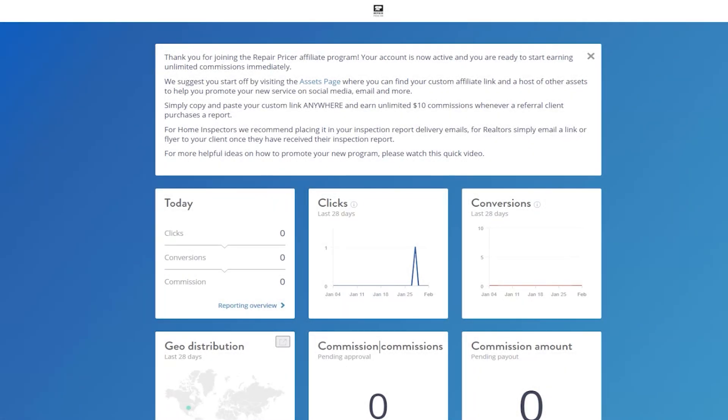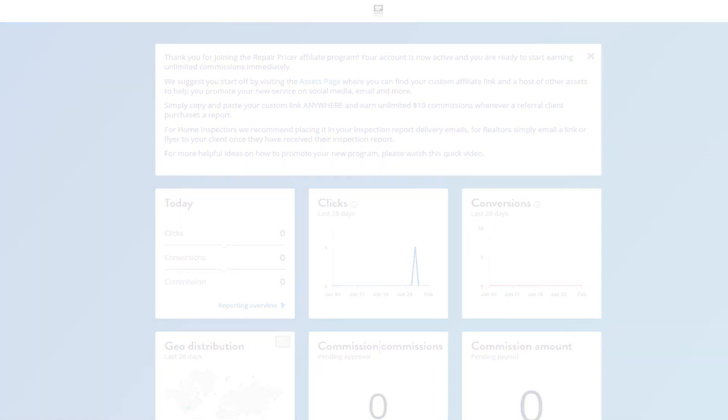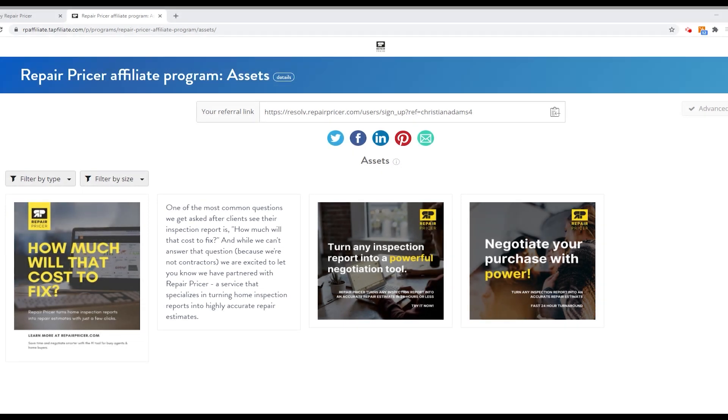Once you've done that, you should be approved automatically and you'll land on a page that says 'Thank you for joining the RepairPricer affiliate program.' As you'll read there, it says we suggest you start off by visiting the Assets page. This is where you get access to the links and materials you're going to need to start sharing this program and earning unlimited commissions immediately. Go ahead and click the Assets page link, or you can click 'Assets' on the left-hand side.